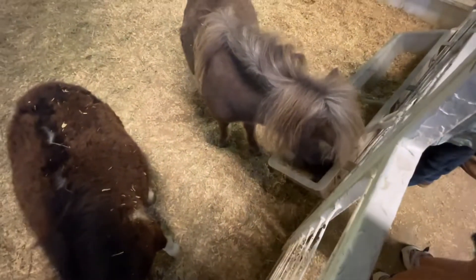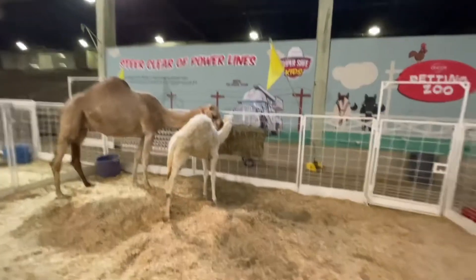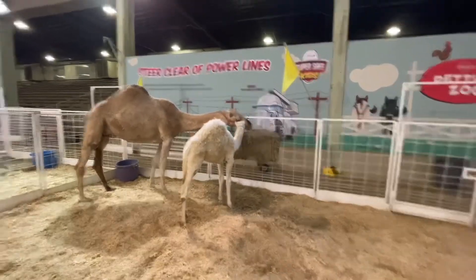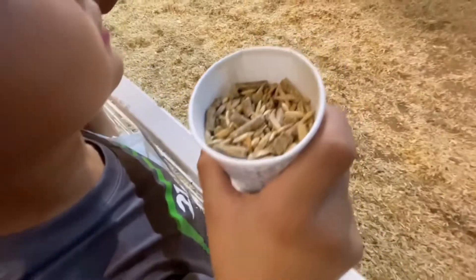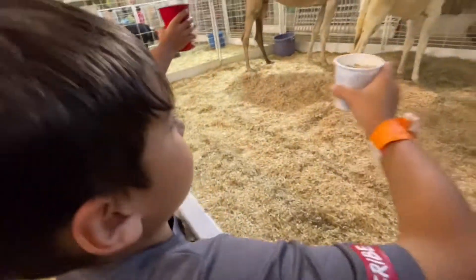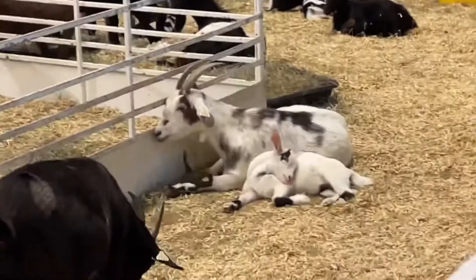Oh my gosh, they're so cute! We finally made it to the petting zoo. There are many donkeys and many ponies. Look at the camel — that is a baby camel! Pretty big for a baby. He's got that food and nobody wants to eat. If you want to feed something, you got better luck with the goats.